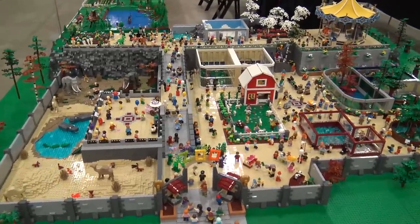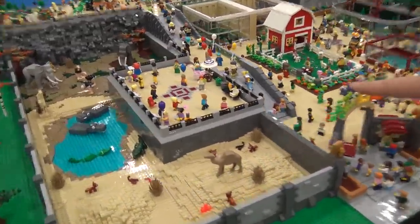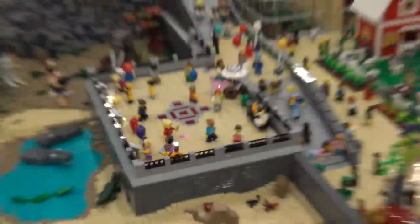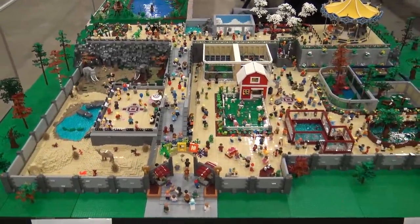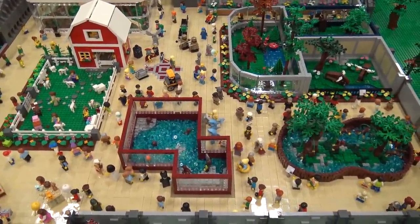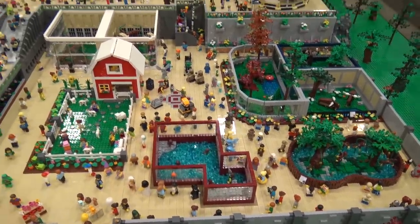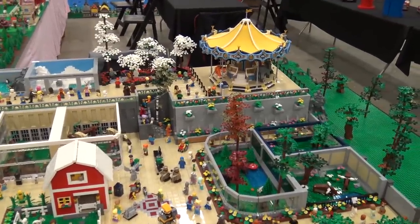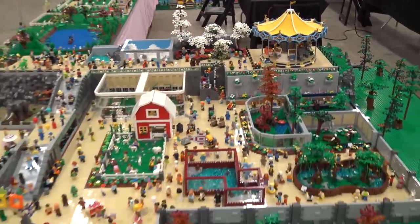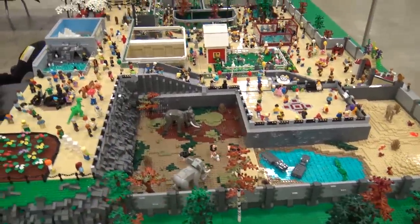Starting next to me is a really cool zoo build, built by a husband-and-wife team. You can actually see their sig figs and their family — the girl with the purple balloon and the parents. I love this build because the tiles give it a really nice finished look. They've got all different areas with animals from all over the world — bears, elephants, camels, monkeys. They even incorporated the carousel in the back right corner because it had all the animals, making it a perfect fit for a zoo.